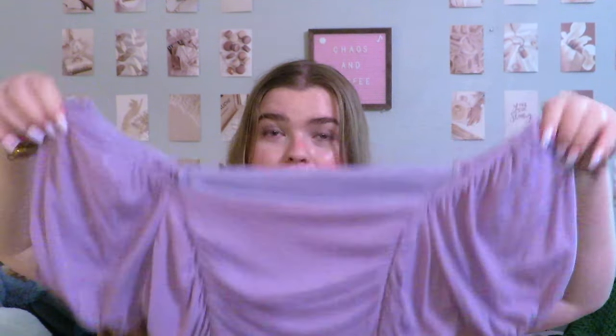Moving on to short sleeve shirts — we have this really cute purple top. In high school I worked at Windsor for a little while, so a lot of these tops are from Windsor. It's kind of giving elegant but also makes your chest look really good. Next up we have this almost turquoise shirt — it looks like a basic baby tee but there are little ties on the back with a little open lower back moment. Then there's this super soft baby blue baby tee, more of a dusty baby blue color.